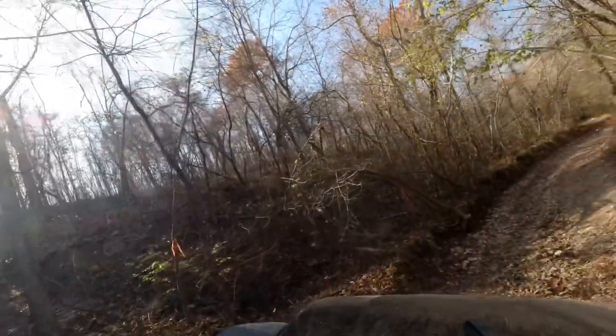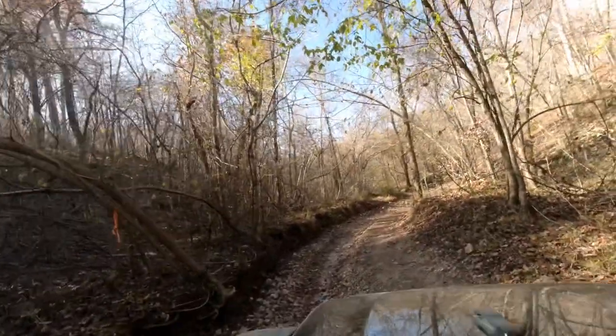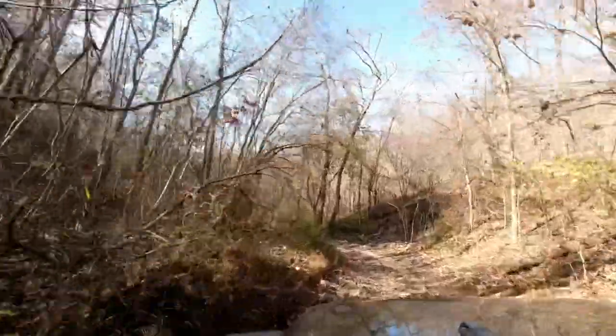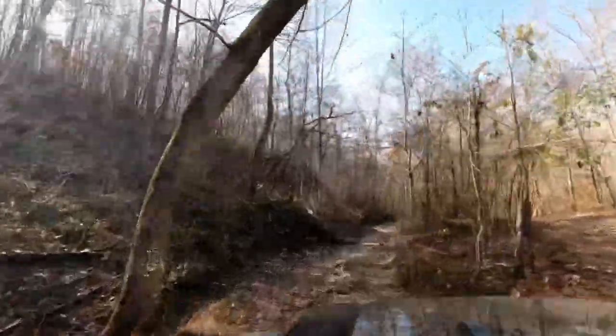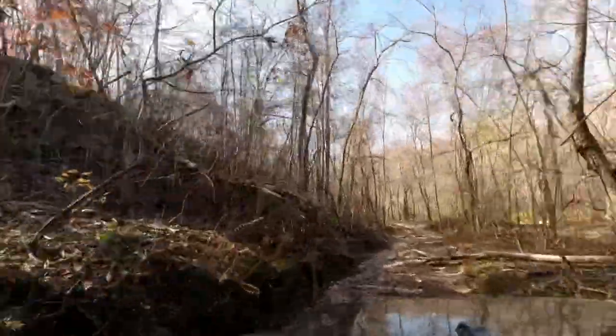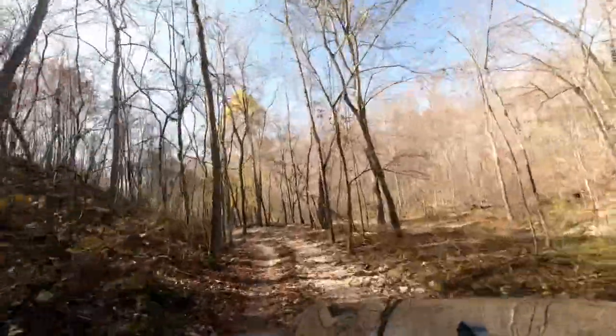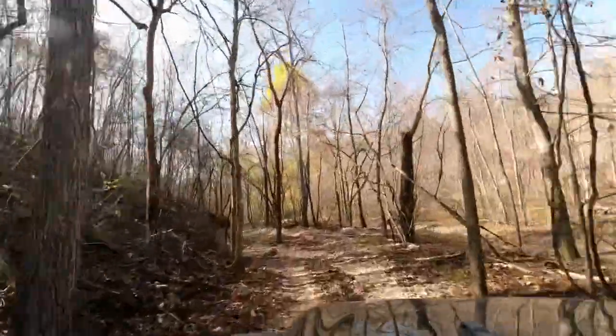As you can tell by the ringing of my phone in the video, there is some cell service out here — sometimes you wished there wasn't. So here we're just going through the trail. It's kind of nice. We eventually meet up with a group of guys that were there wheeling, really great group, and we finished the trail with them.